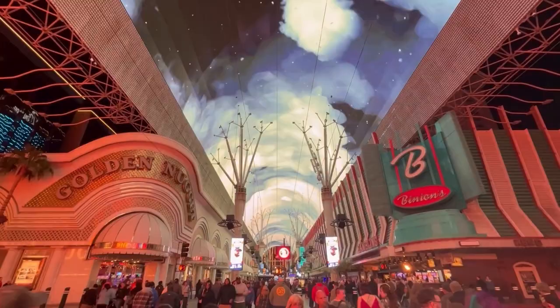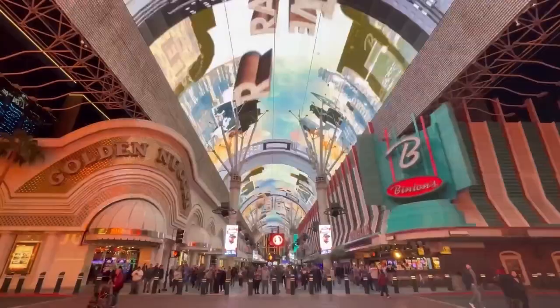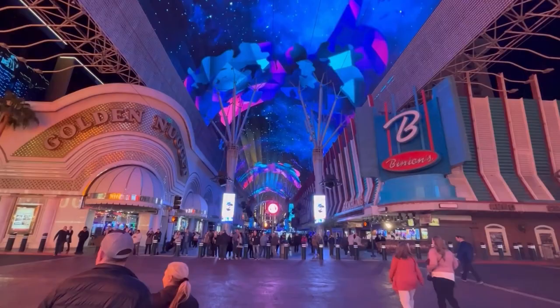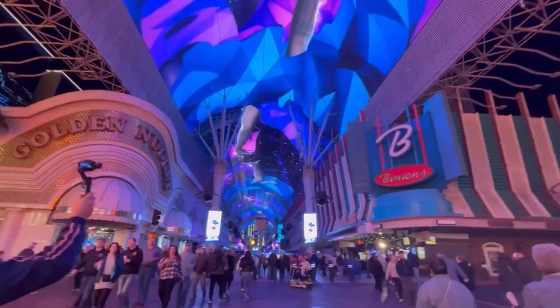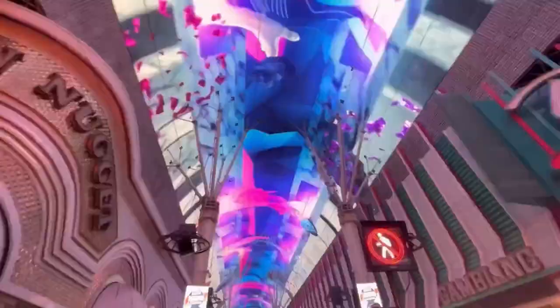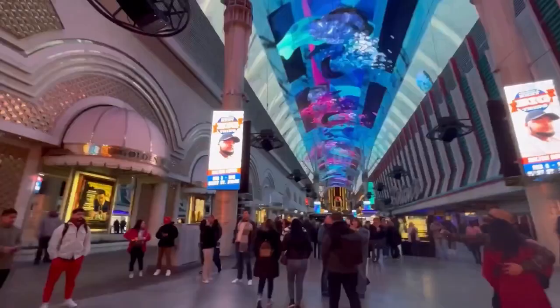Another con is that the properties are much older than a lot of properties on the Strip, so you're not going to have big, extravagant resort experiences like a Wynn or a Venetian with gondola rides, shops, and all of that. That kind of experience just doesn't exist in downtown Las Vegas.